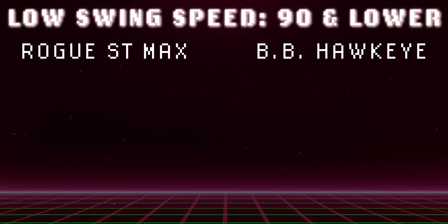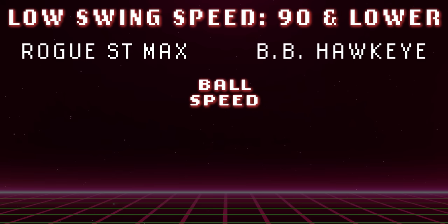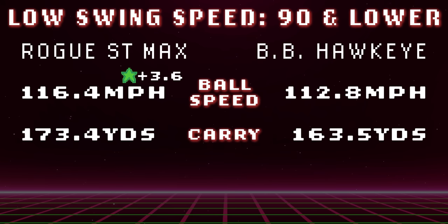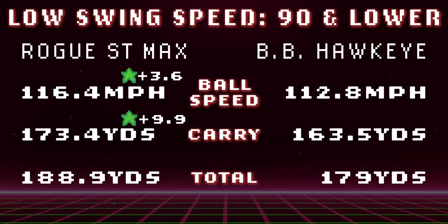Next up, the slower swing speeds. If your swing speed is 90 miles an hour or below, here you go. Starting with ball speed, the Rogue ST Max 2022 version has a 3.6 mile an hour advantage over the 1999 Great Big Bertha Hawkeye. When it comes to carry, you're getting 10 yards when going with a new driver over the old. And same when it comes to total distance — 2022, once again, newer beats old.